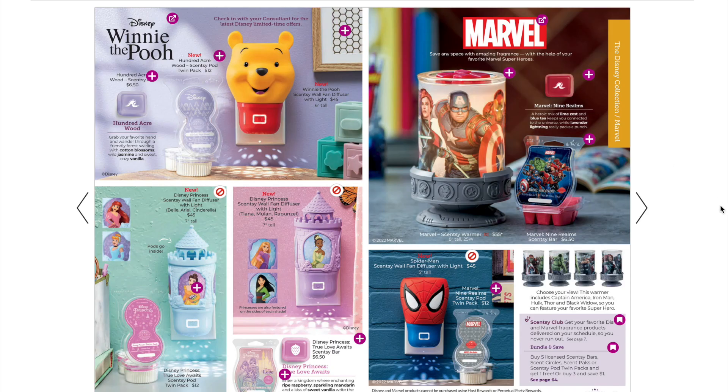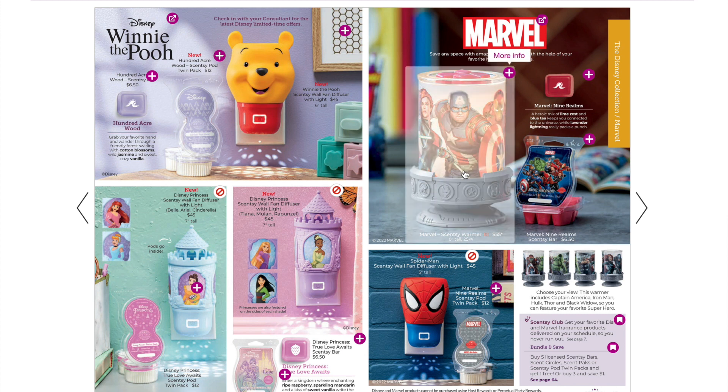The Marvel catalog warmer stayed the same, and we still have Nine Realms.